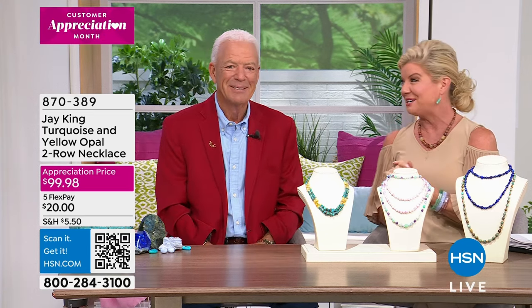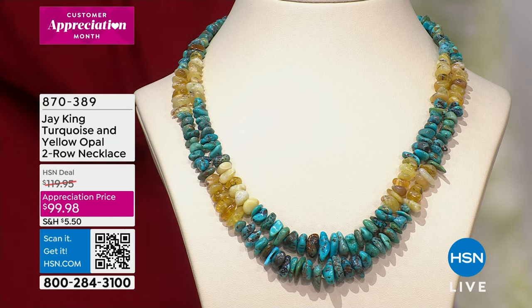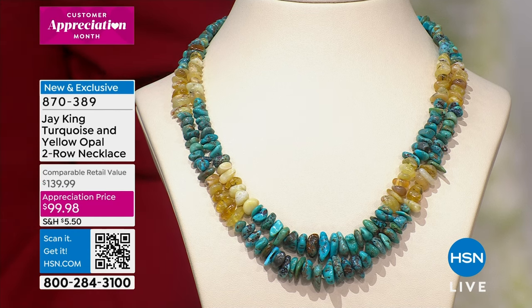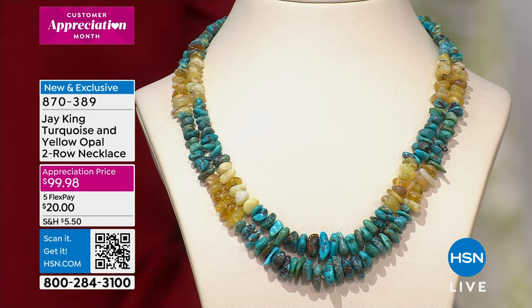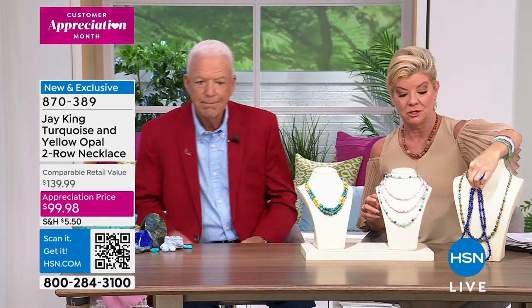We're getting ready to sell our second hour with the fabulous Jay King. When in the last time have we offered yellow opal mixed back with beautiful natural turquoise? This is a double strand, new for our appreciation month, specially priced at forty dollars off at ninety-nine dollars and ninety-eight cents. It's the most magical combination — you very rarely ever see yellow opal, let alone teamed back with that high blue turquoise. Item 87038-9, under twenty dollars with flex pay.